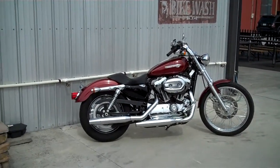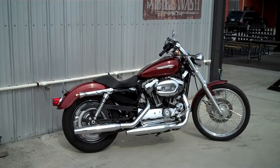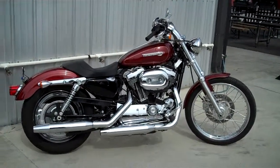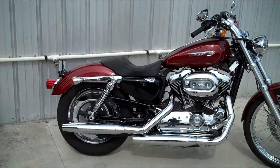Here we are at the Smoky Mountain family of dealerships checking out some of our great pre-owned motorcycles. This is a 2009 1200 Custom. Red Hot Sun Glow is the color. We've got 2,359 miles on this bike at this point. Let's check it out.